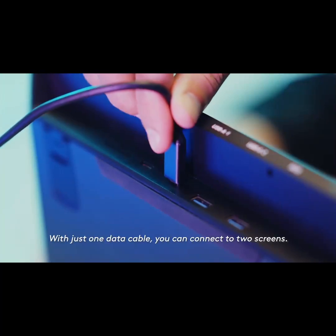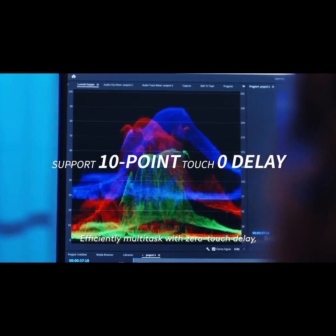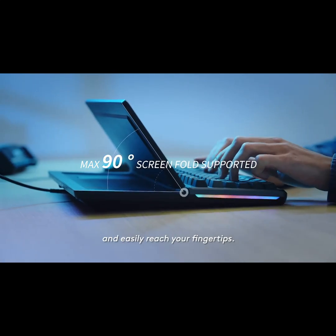With just one data cable, you can connect to two screens, efficiently multitask with zero-touch delay, a 90-degree screen fold, and easily reach your fingertips.